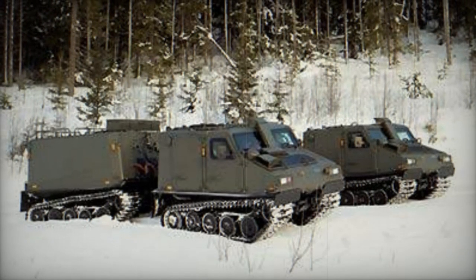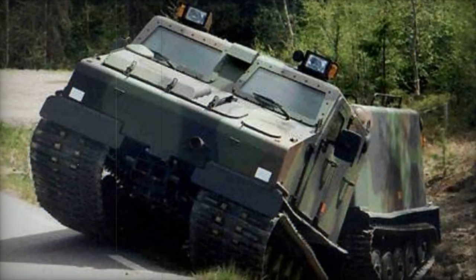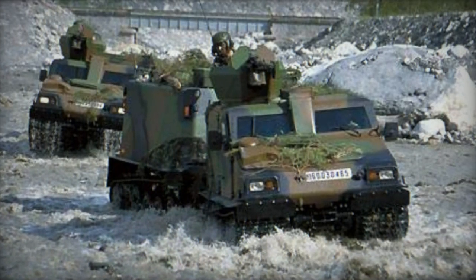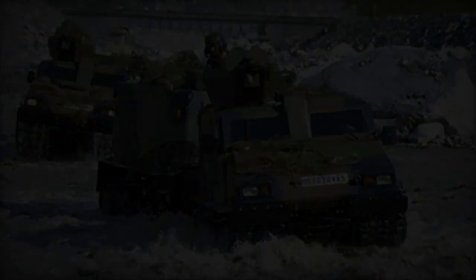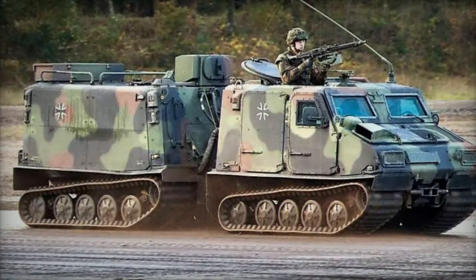Powering the vehicle is the Stair M16 diesel engine, generating 175 hp. Both engine and transmission are housed in the front unit. Furthermore, the BV-206S demonstrates full amphibious capability with minimal preparation, utilizing its tracks for propulsion on water.